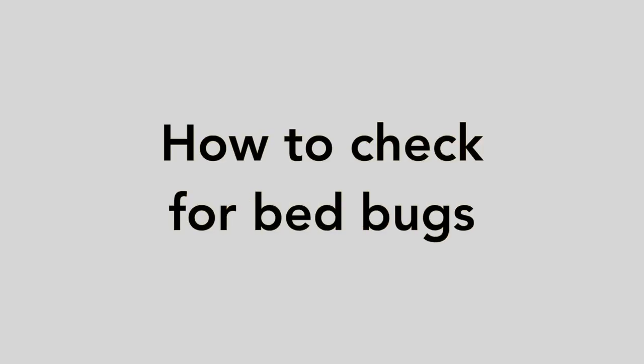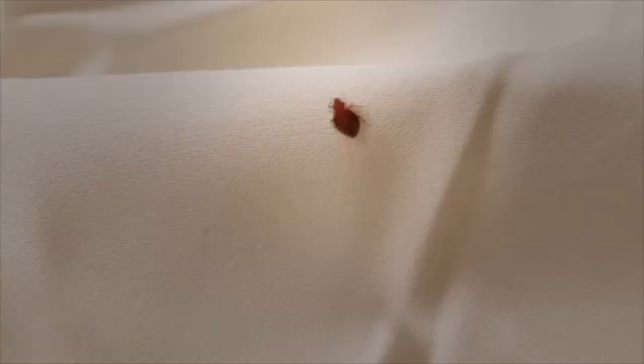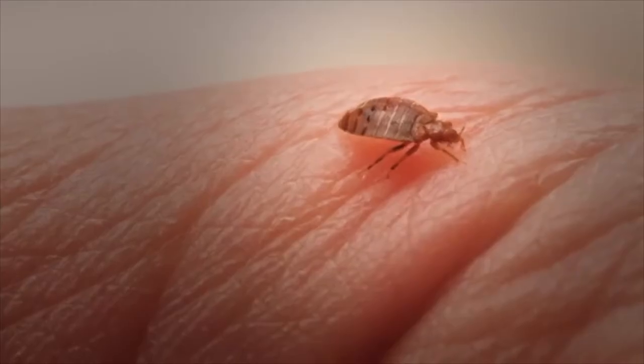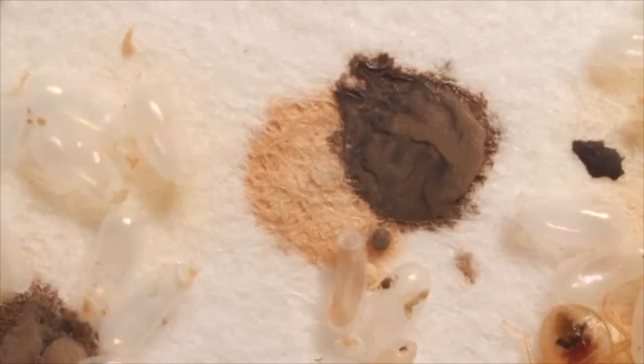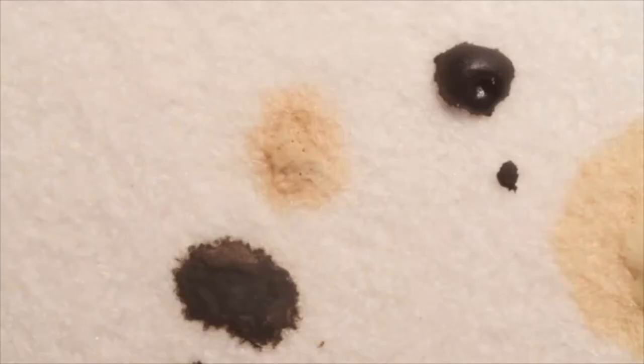How to check for them. A full skin exam can be completed to look for suspicious lesions. You can also look for physical signs of bed bugs in the home. When cleaning, changing bedding, or staying in a hotel, you should look for the following: rusty or reddish stains on bed sheets or mattresses caused by bed bugs being crushed.